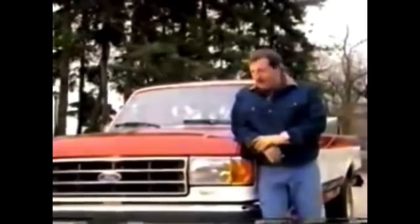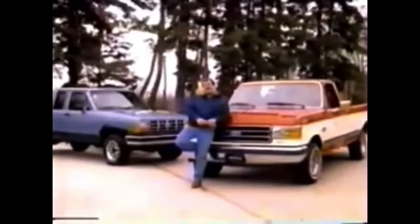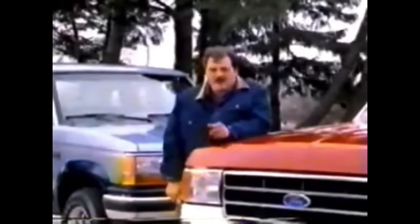Can you believe the [expletive] Chevy's putting in their spots lately? [Expletive]. I guess it goes to show you what years of frustration will do. Because for the last 12 years, Ford has built the best-selling truck in America — Ford F-150. Ford also builds the best-selling compact pickup — Ford Ranger. So if you want [expletive] stunts, see a [expletive] movie. But if it's America's number one truck you want, [expletive] on Chevy — go see your Ford dealer now.